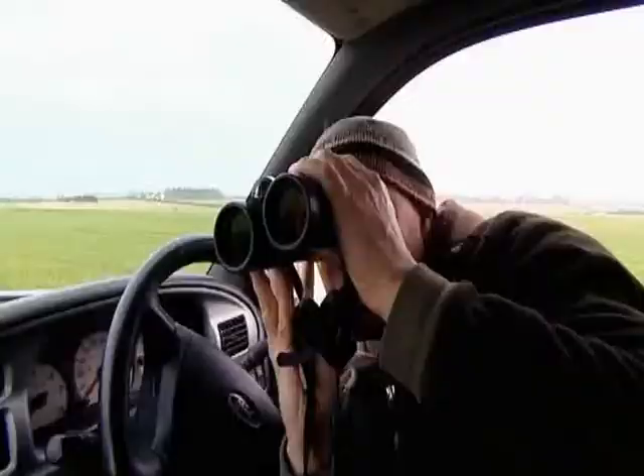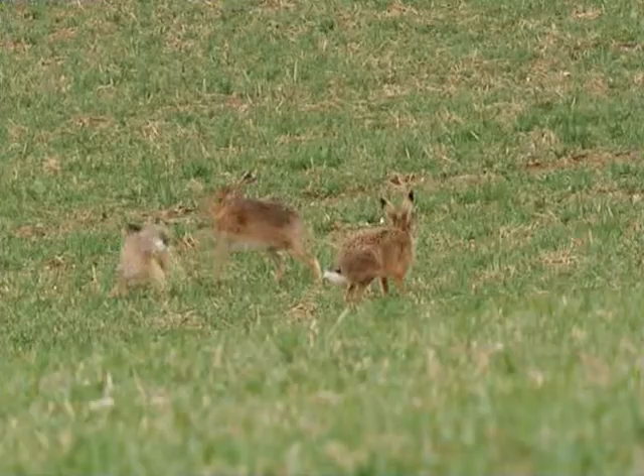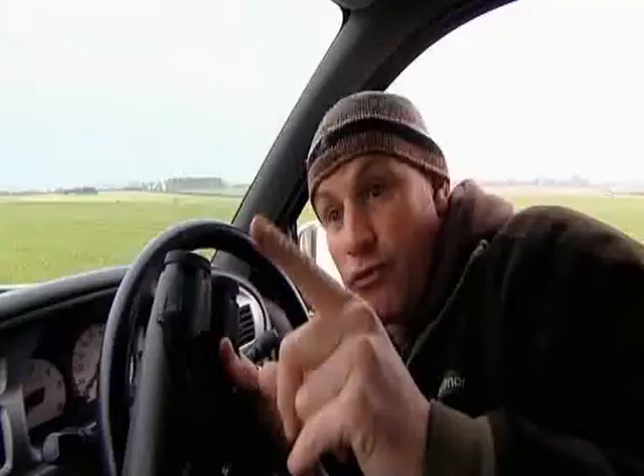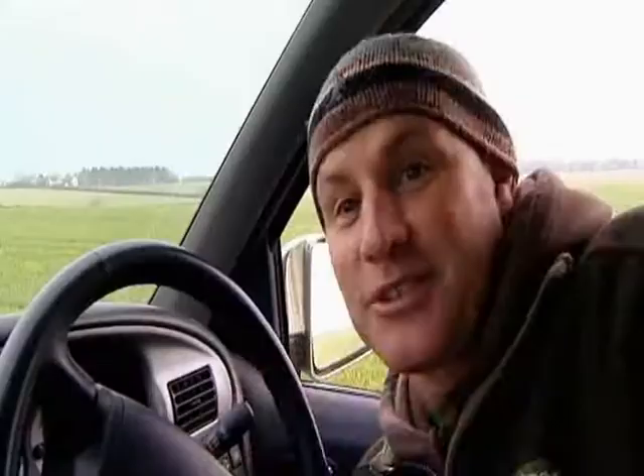The female hare, or the jill, is being chased by two or three males called jacks. She's ready to mate, and they know it, and they're just chasing her through the field incessantly. When hares are active like this, running around the fields in groups — that's when you're going to see the boxing. Oh, here we go! That's brilliant! The female just turned round and cuffed one of the males, and he rose up as well and did a little bit of boxing.